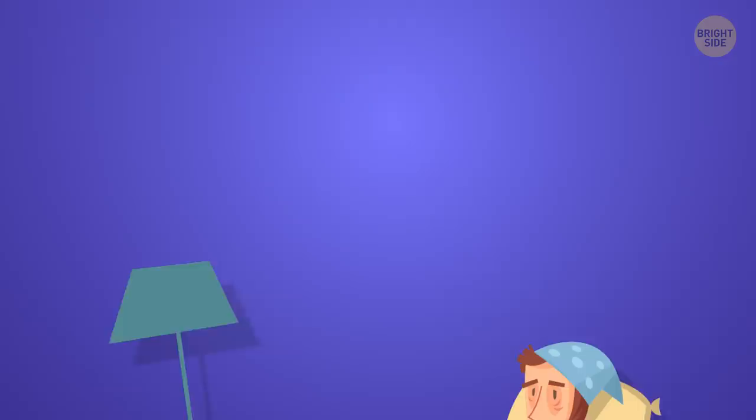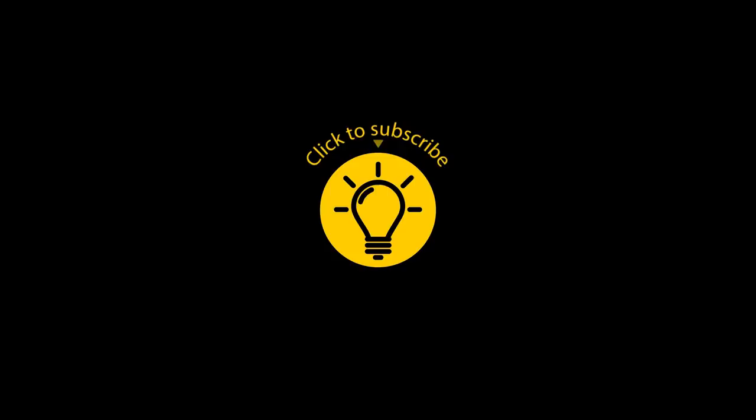And now I think I'll go back to sleep — morning's coming soon. If you learned something new today, give the video a like and share it with a friend. Here are some other great videos I know you'll enjoy — just click to the left or right. And remember, stay on the Bright Side of life!